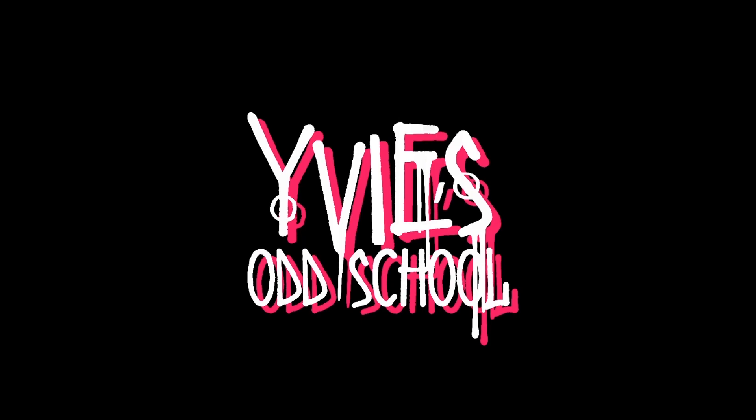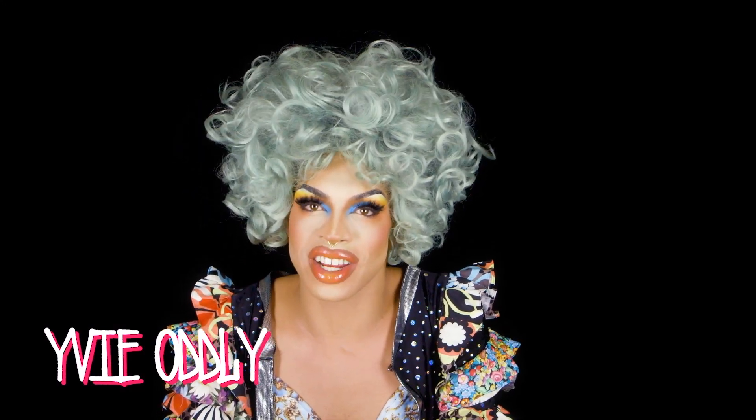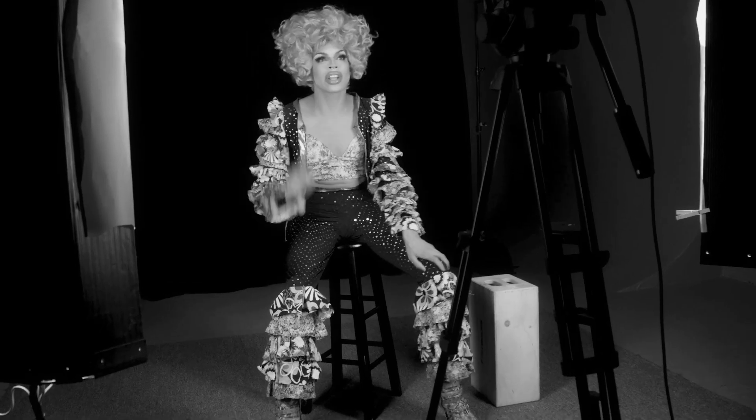Welcome back to Yvie's Odd School. And today, as per usual, we're getting ultra crafty, ultra do-it-yourselfy, which are very good things in my book because it's not payday yet, so I'm a broke bitch and what am I gonna do? So I'm going to go to my favorite place on Earth, the dollar store, and see what I can find for just a buck.